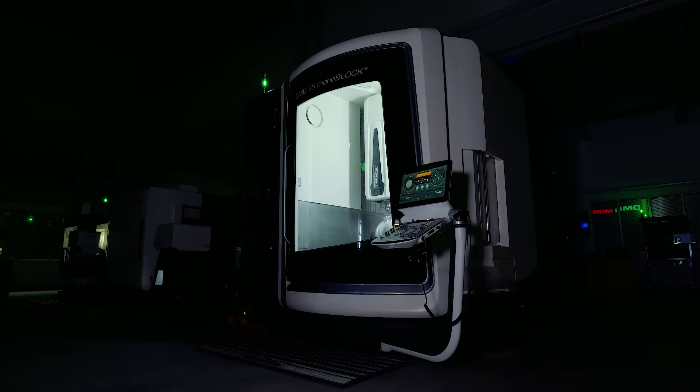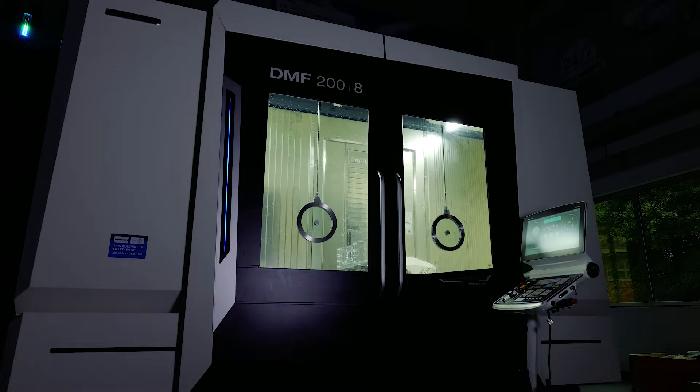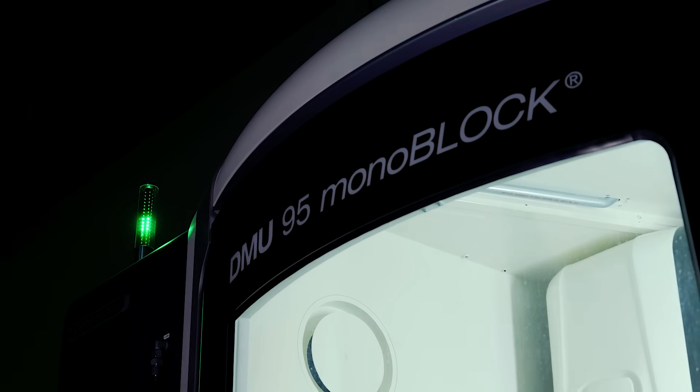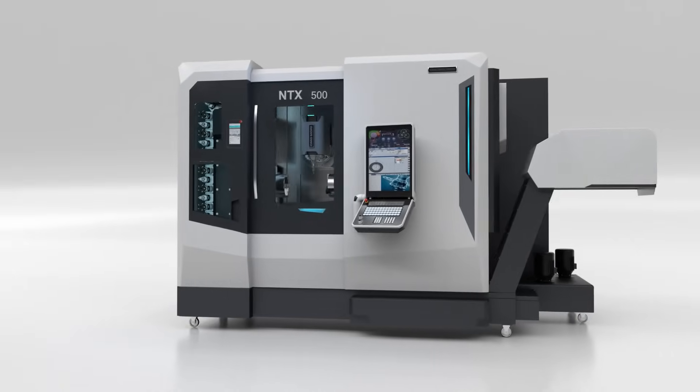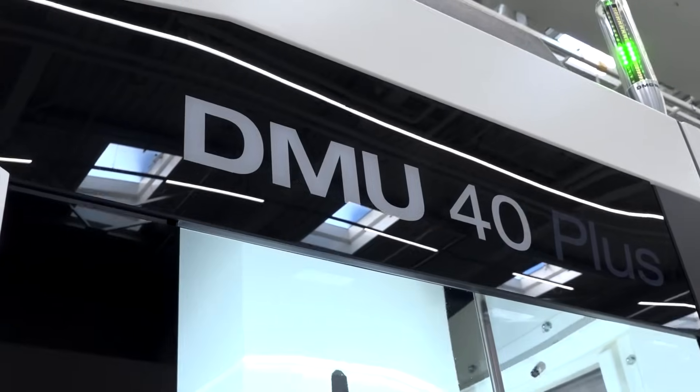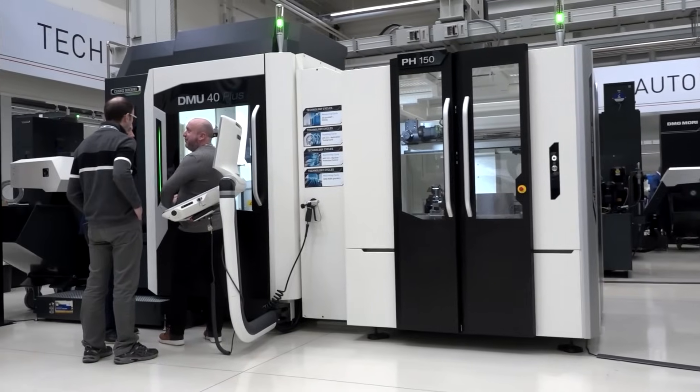They're going to be doing some awesome demos on the DMU95 monoblock and the DMF200, with never-before-seen UK launches and premieres of machines like the CTX-Beta 450TC, the NTX500 and the DMU40+ — a very popular range of machines.